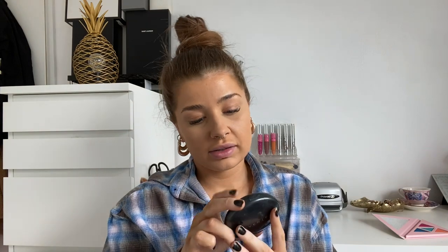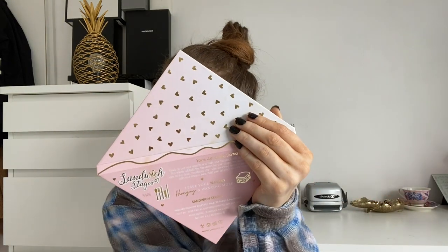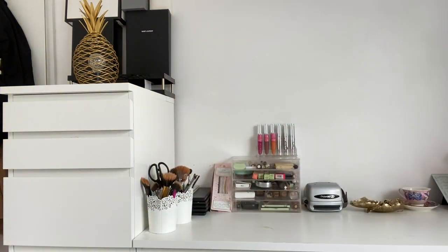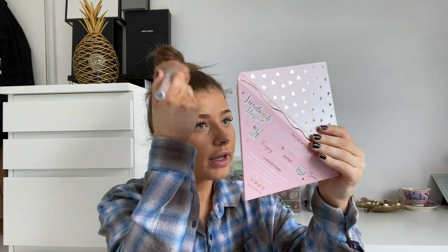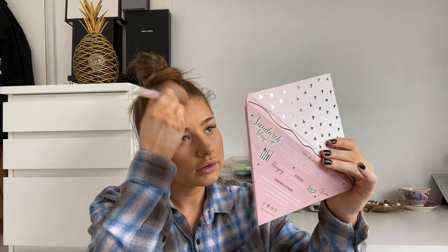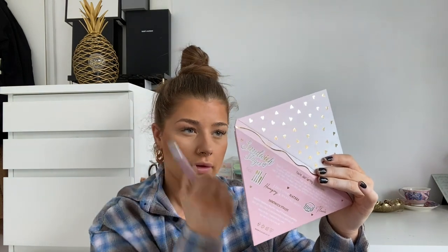I'm using the Cover FX Pressed Mineral Foundation in P110 as a bronzer — I'm kind of hitting pan on it now so it's working well as a bronzer. I'm just gonna bronze my cheeks a bit. All the hairs are coming off this brush though, so I'm gonna grab a new one. Just a little bit here, a little bit on my forehead. I love bronzer — you probably can't tell that much on camera but in real life it all just comes together.